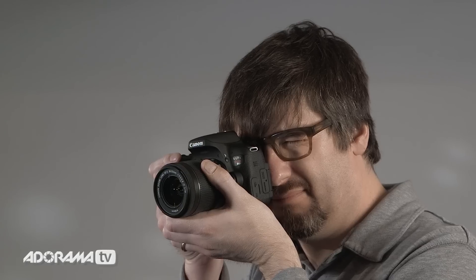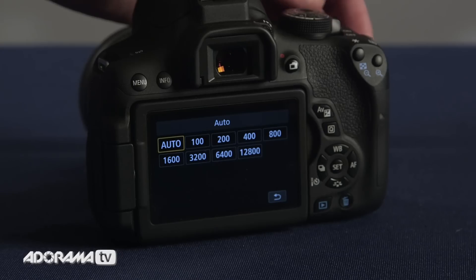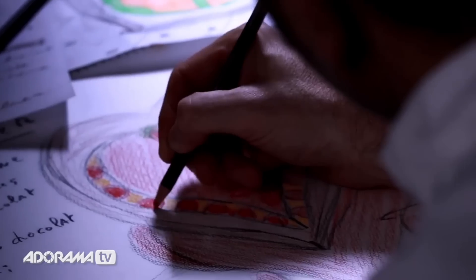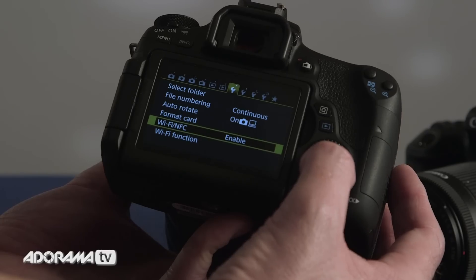Both cameras shoot at 5 frames per second continuous shooting, ISO starts at 100 and goes up to 12,800, expandable to 25,600. Both cameras shoot 1080p video up to 30 frames a second and both have Wi-Fi with NFC, or near-field communication.